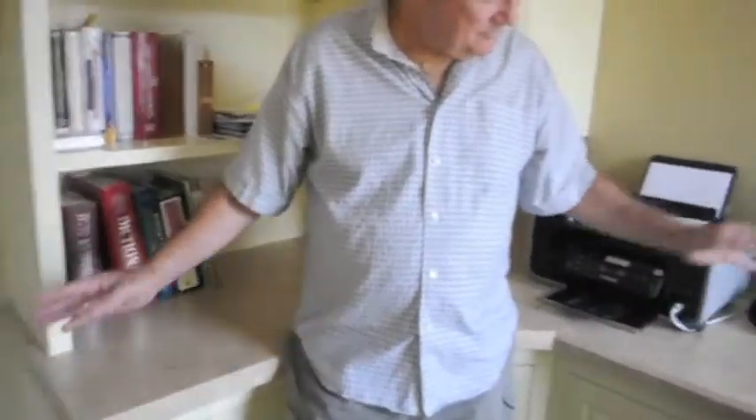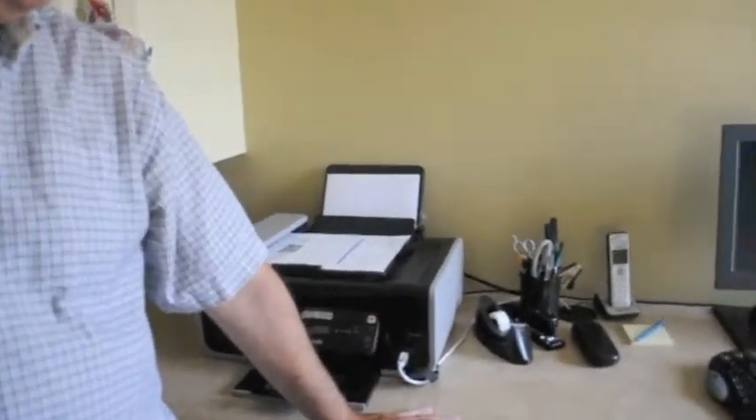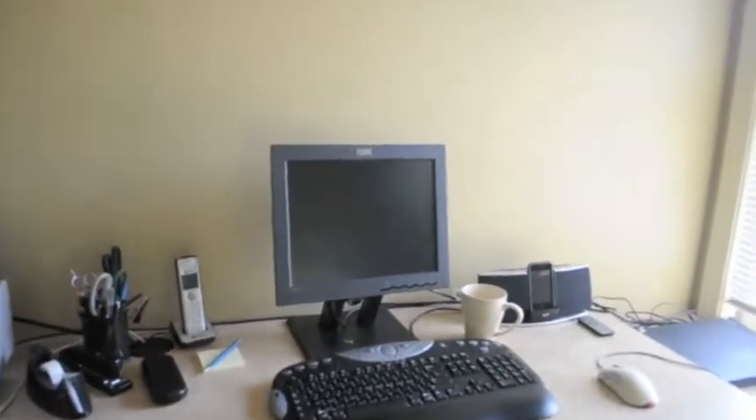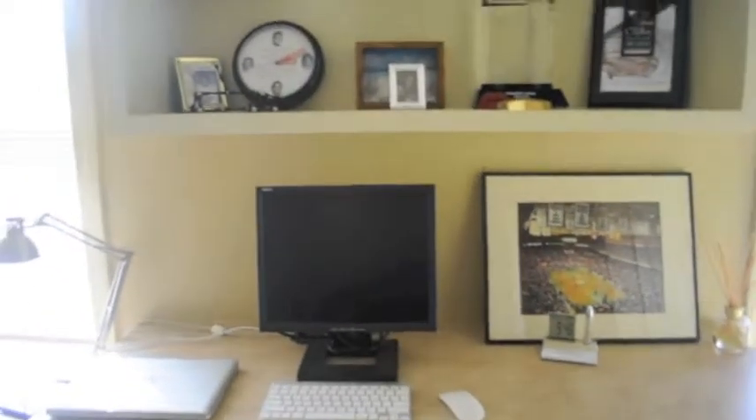I want to point out one of those special details — you said you wanted more counter space, and you clearly got it. Behind you, underneath the bookshelf, you've got space for your printer, space for one computer over here, another one over there.